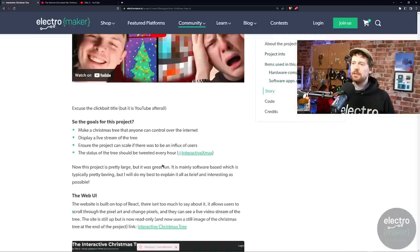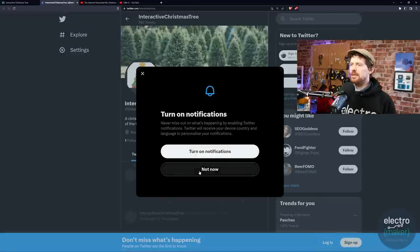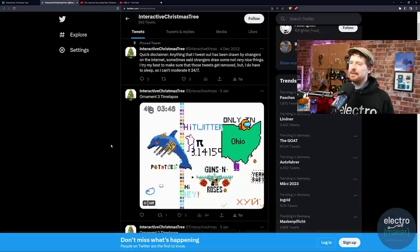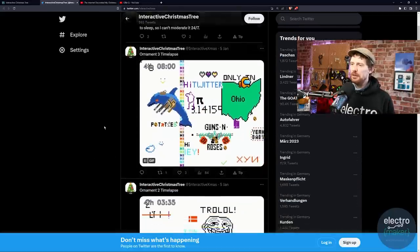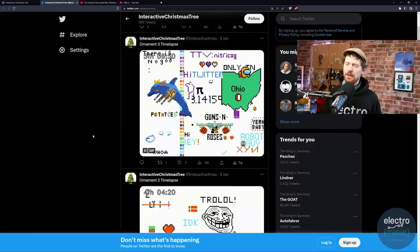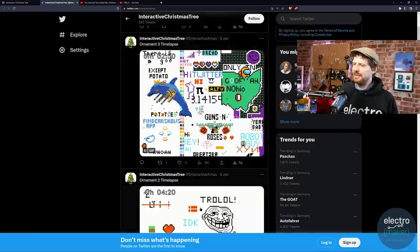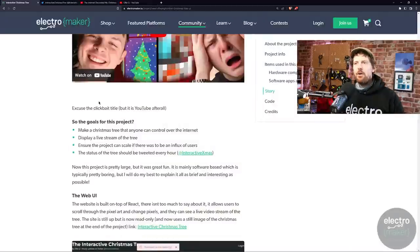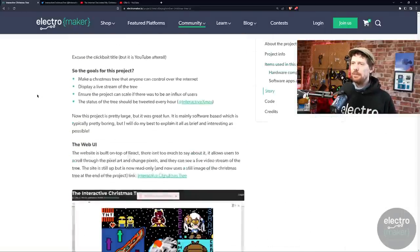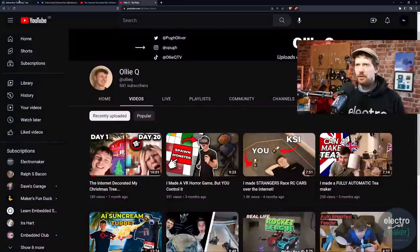In terms of how the interactive Christmas tree came together, there's a hardware element and a software element — the website, secure login, and so on. Every hour or so, all of the screens were shared on the interactive Christmas tree Twitter profile. There are now time-lapses of all the different creations, including one with a dolphin with guns and a little EM representing ElectroMaker. If you'd like to know more, the link is in the description. It's a fantastic project — and if you're enjoying the show, please subscribe and hit the like button to help the algorithm recommend ElectroMaker to others.